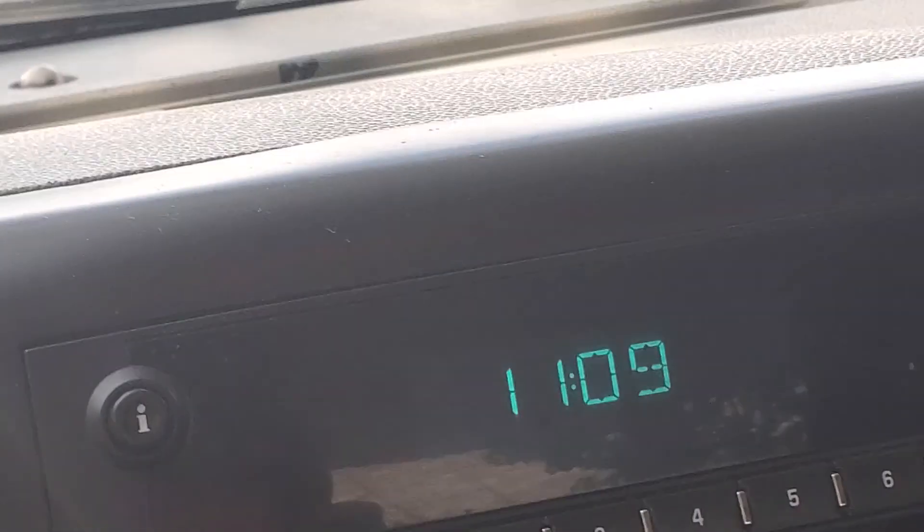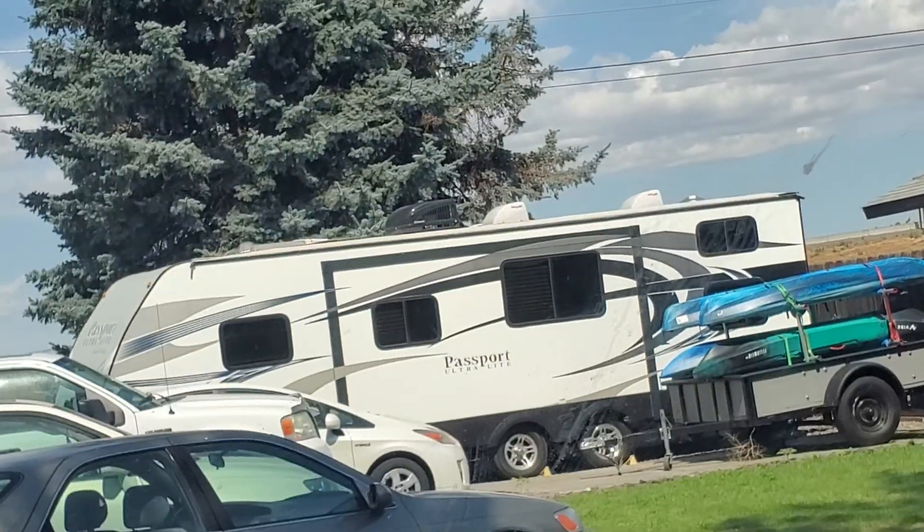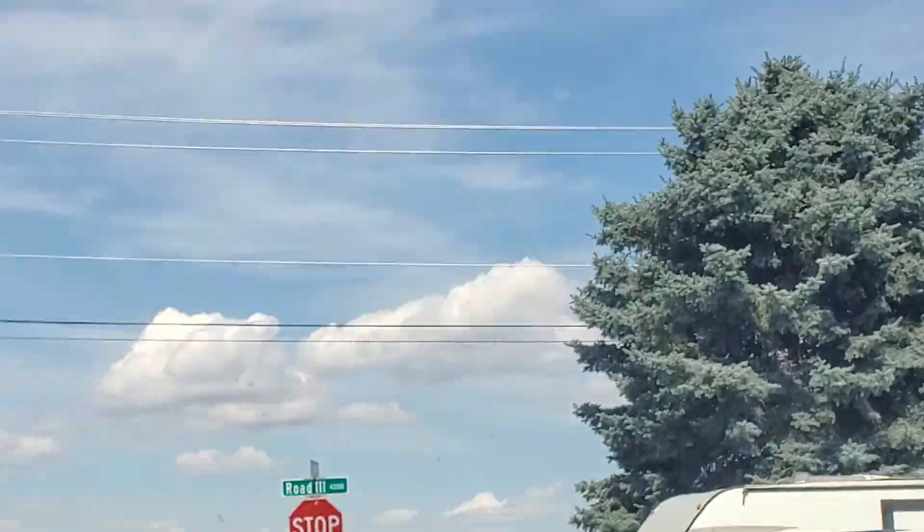CD player, all that stuff. It's 78 degrees out right now. It's going to get hot today. Windshield's decent.